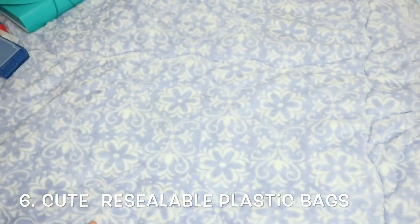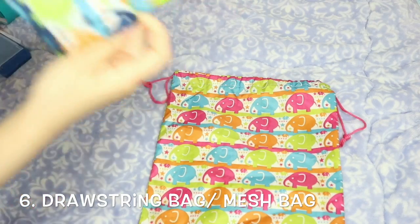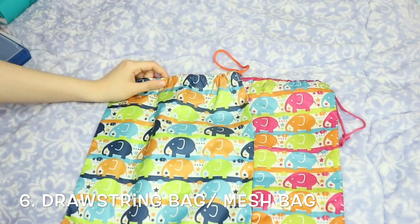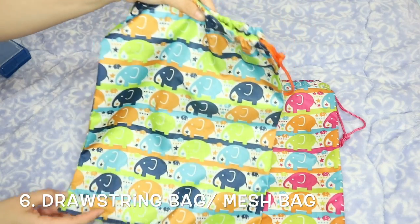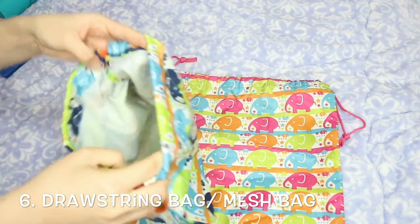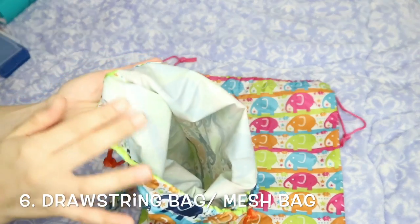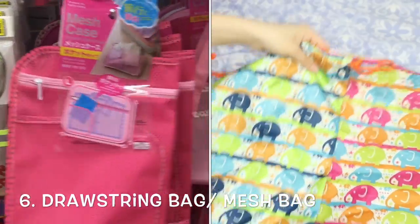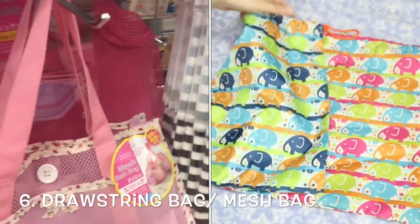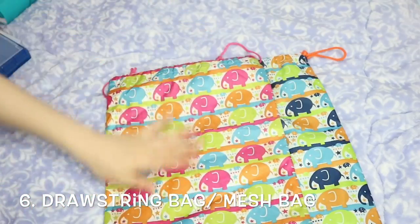Next up are these drawstring bags, available for 100 yen. You can put your shoes, clothes, or anything you want to keep secured. I like this one because it has a rubber lining inside so whatever you put in it is protected. You can also choose mesh bags for organizing or arranging your clothes.